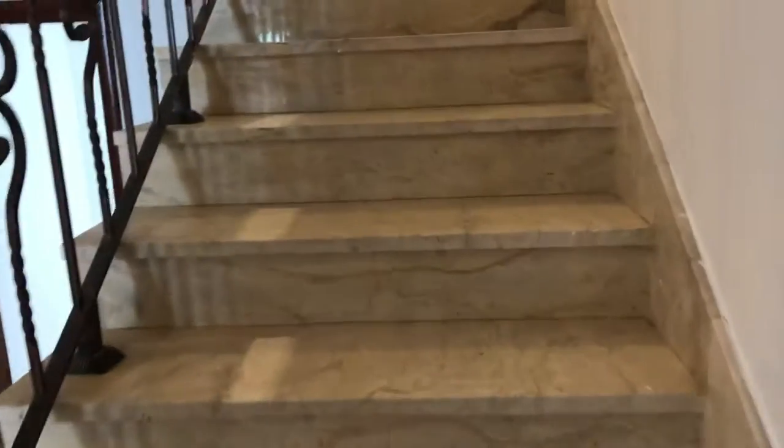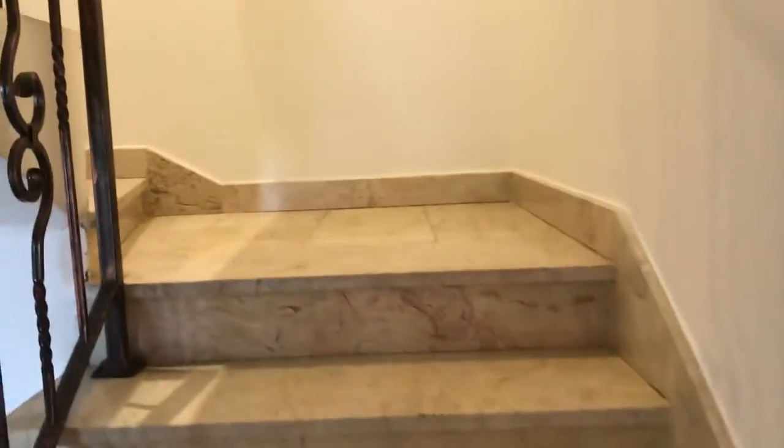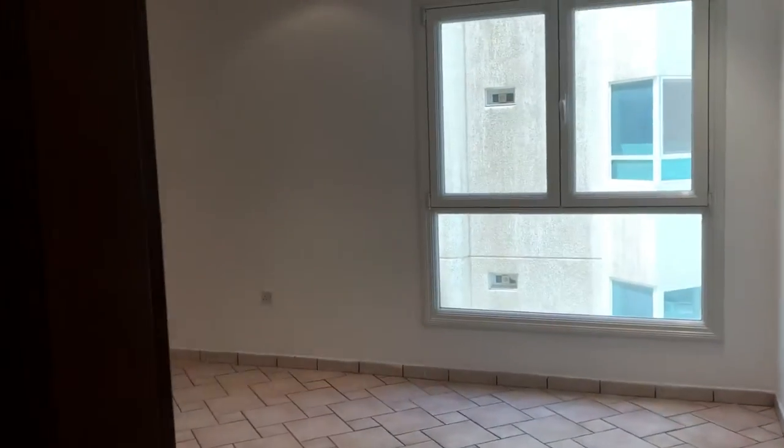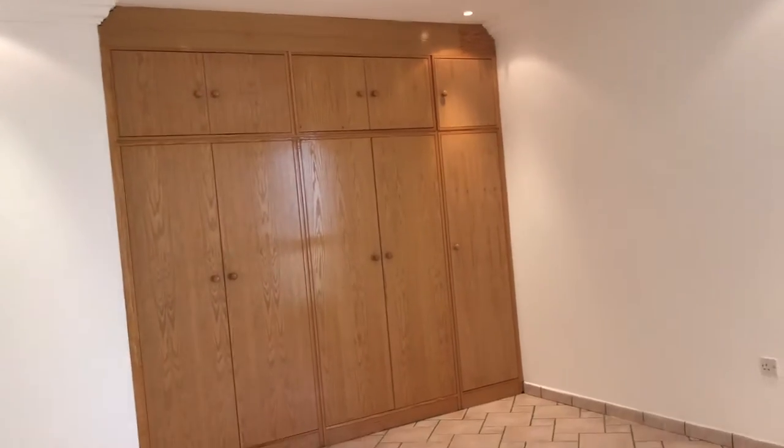Now we are going up for the bedroom. This is the bedroom. This is the room — this bedroom, it closes.